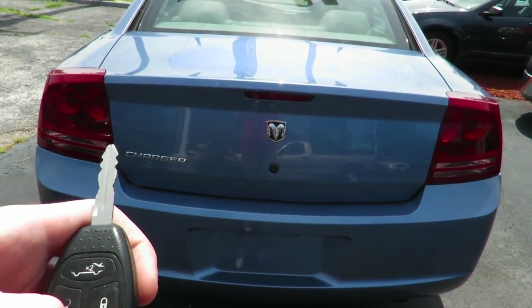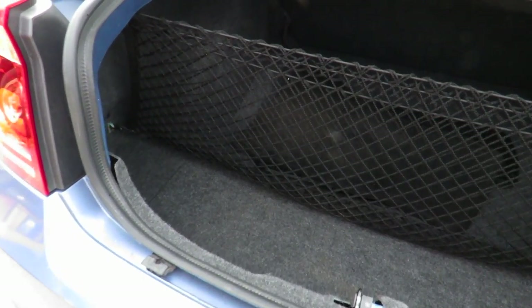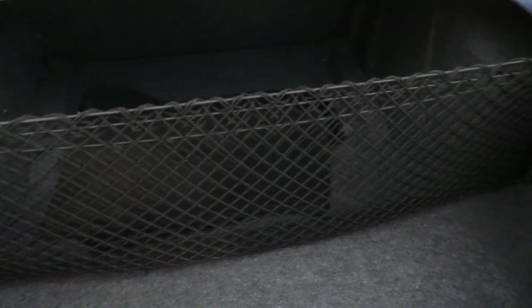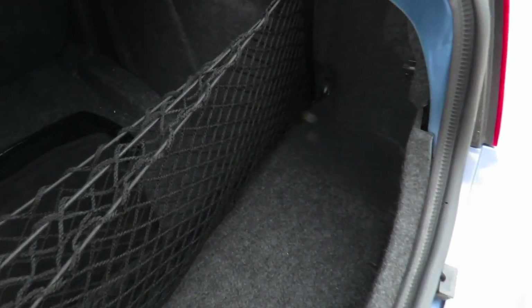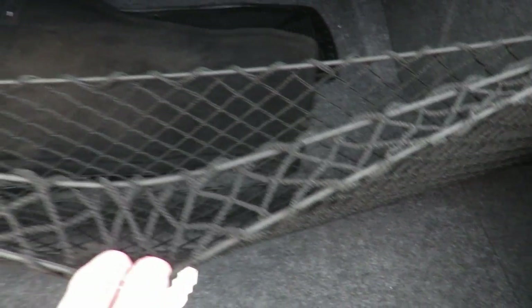We'll go ahead and pop the trunk. Carrying on from the Intrepid and the other LH cars, these cars have a huge trunk — it's absolutely massive. With a little guard, a net in the middle, and spare tires down underneath.